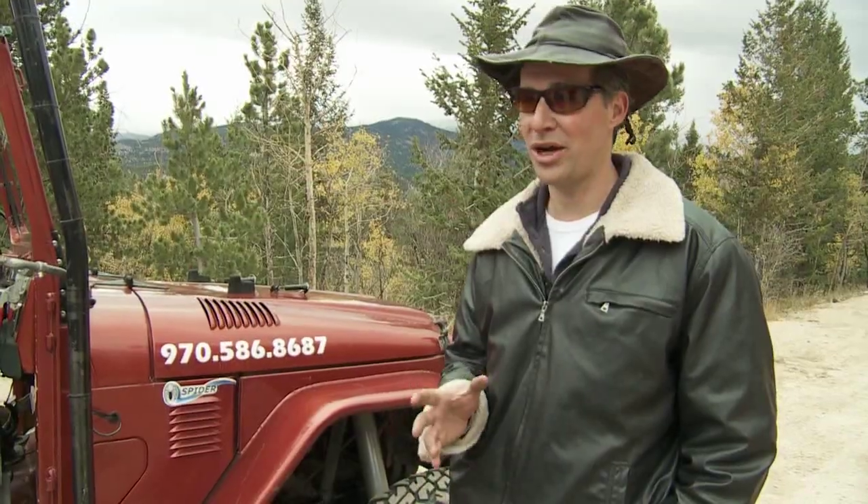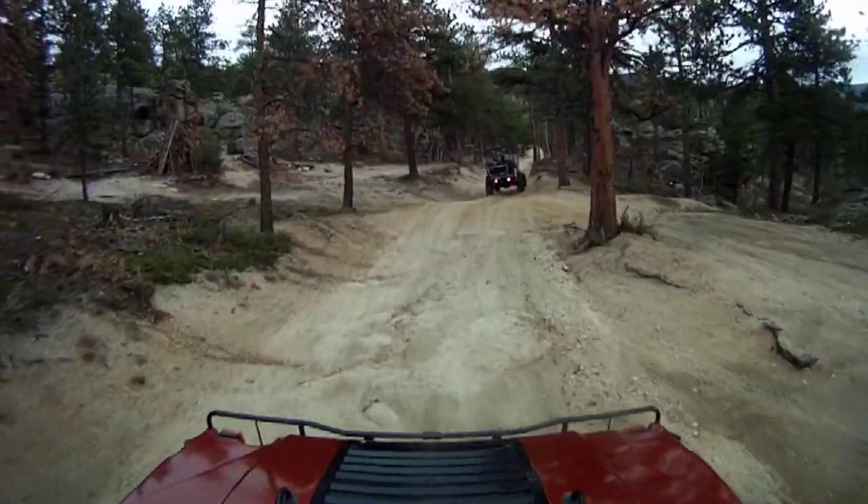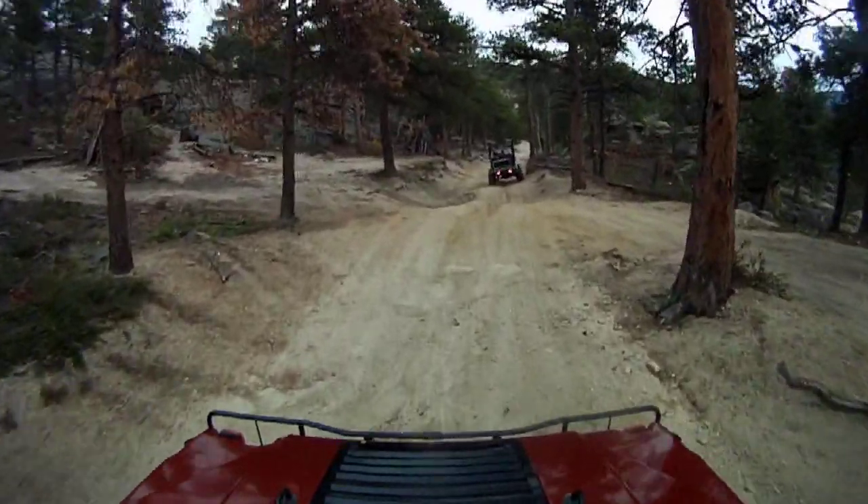We go on rugged terrain over big rocks, steep hills, and we end up seeing some absolutely amazing views up at the top of a private viewing tower. And off we go with Rocky Mountain Rush into Roosevelt National Forest.